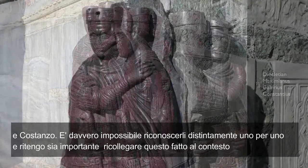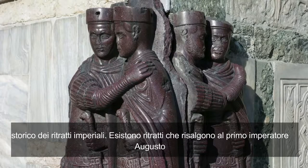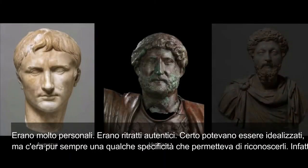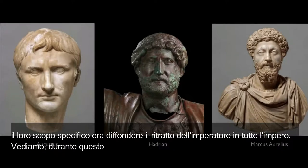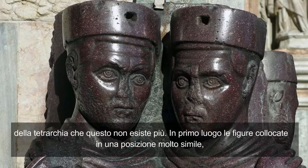Now it's really impossible to tell who's who. I think it's important to put this in the context of the history of portraits of emperors. There are portraits of emperors going back to the first emperor, Augustus, and they had been very individualized — real portraits. Yes, they might be idealized, but there was always enough specificity so that you could recognize them. In fact, their very purpose was so that the likeness of the emperor could be distributed throughout the empire. And we see during this period of the tetrarchy, that is completely gone.